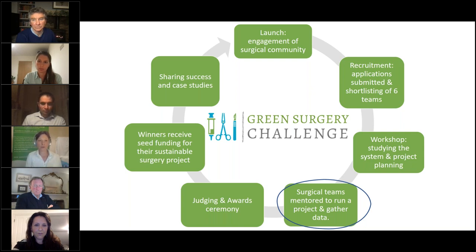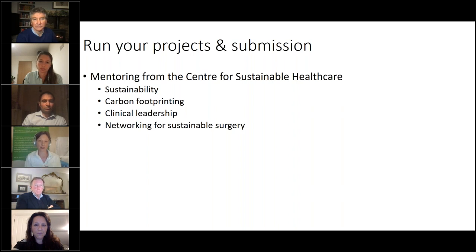After the workshop there will be a period of mentoring, where our organisation will help successful applicants run their project and gather the right data. Support includes sustainability and sustainable surgery knowledge, carbon footprinting from an experienced practitioner who understands how to do a workable rather than purely research-level carbon footprint, mentoring on clinical leadership, and networking for sustainable surgery to connect with the right people to make sustainable surgery happen.